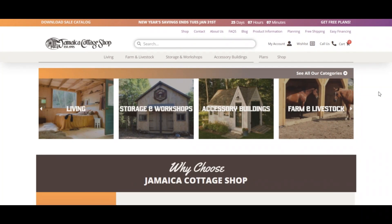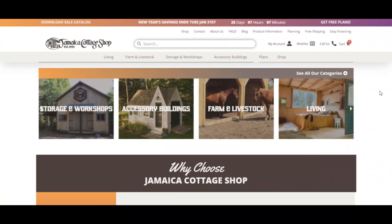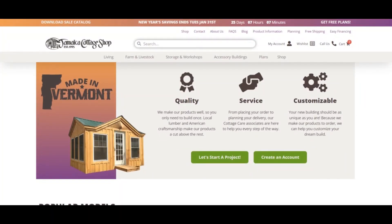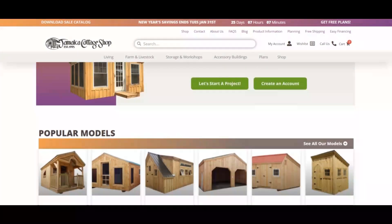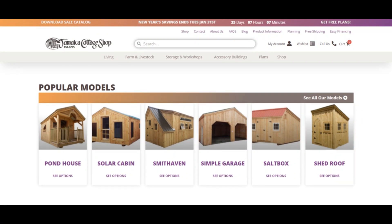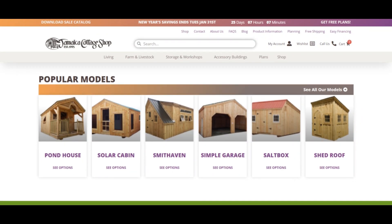The positive trust score is based on an automated analysis of 40 different data sources checked online, such as the technology used, the location of the company, other websites found on the same web server, etc. Websites that score 80 percent or higher are in general safe to use, with 100 being very safe.